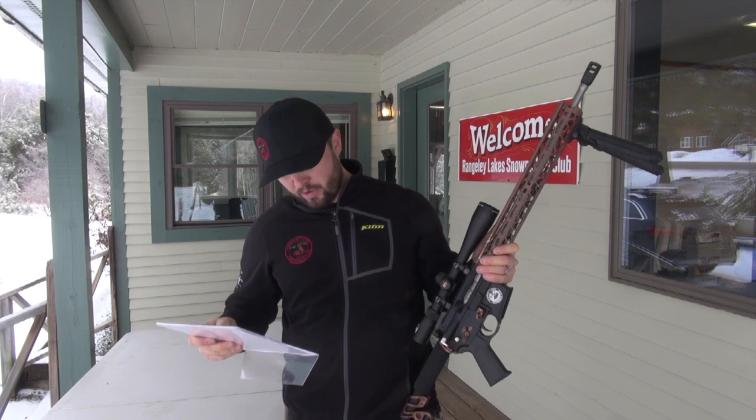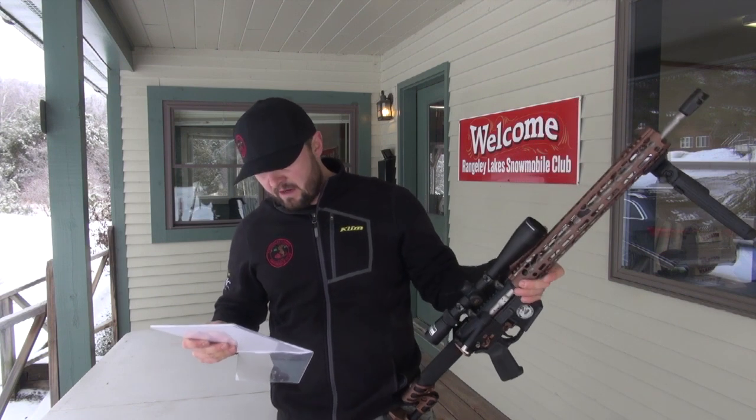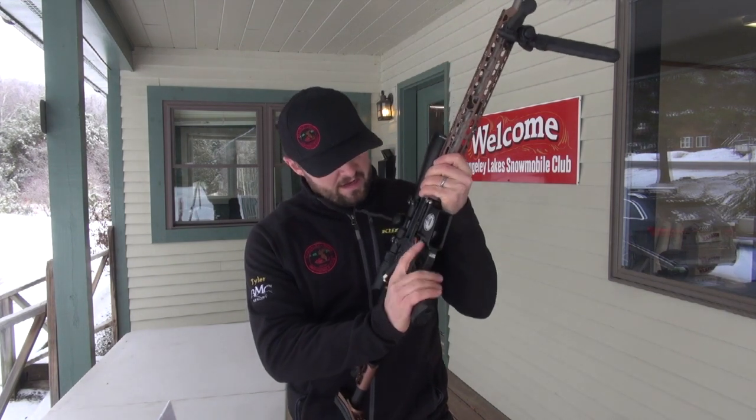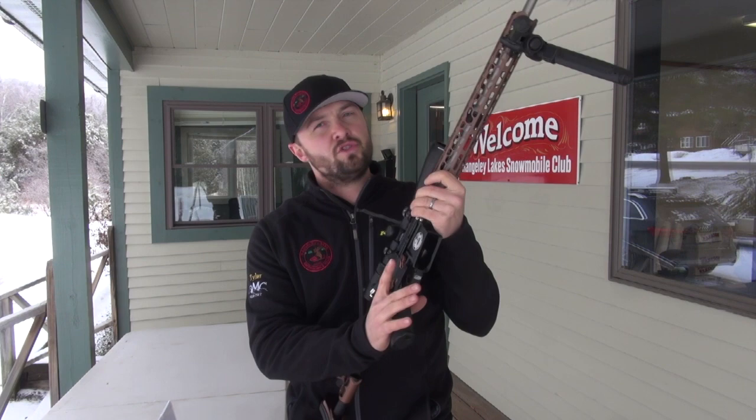Two-stage custom Ruger trigger. You can't see them, but there are KNS anti-rotation trigger and hammer pins in there. You get the two-stage custom trigger right here. I haven't touched this off yet, but I got to feel the trigger pull — so nice.